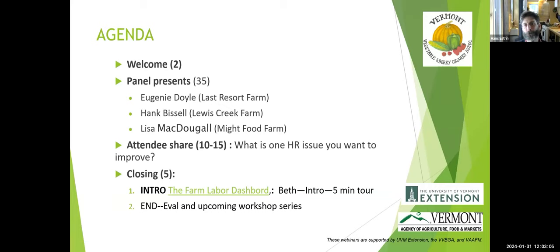We're going to jump right into the panel. Each presenter will speak approximately 10 minutes, which will lead us into a round-robin sharing time. We'll close with an intro to the Farm Labor Dashboard by Beth Holtzman from the Center for Sustainable Agriculture. Before you split, you'll do a little e-ball and I'll make an announcement.